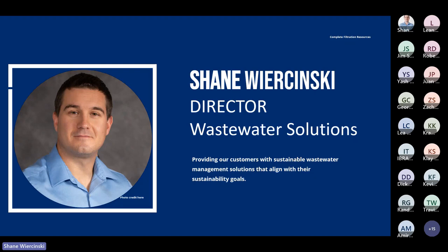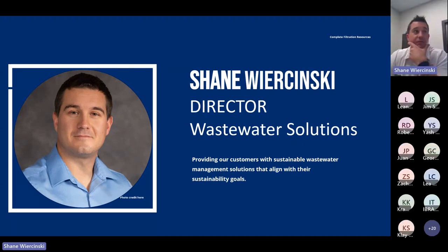In this presentation today I'll be discussing how we use our core technology, the anaerobic membrane bioreactor, to treat high COD and high fat wastewater that's common in the dairy processing industry.